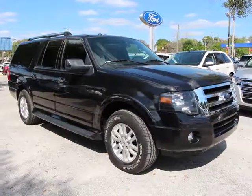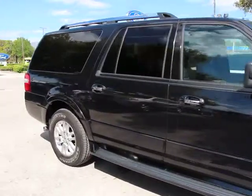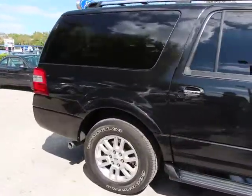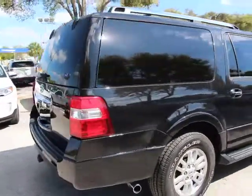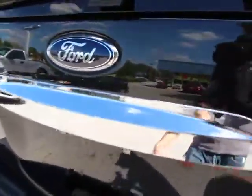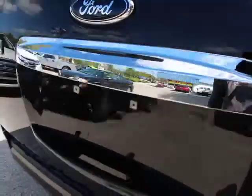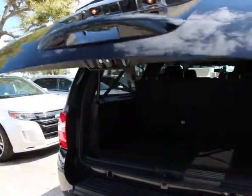The 2013 Expedition EL. This is the largest SUV in the Ford lineup with seating capabilities of up to nine people. The Expedition EL is the elongated version of the standard Expedition and offers generous cabin space, aggressive looks, and outstanding towing capabilities, and is priced below $40,000. This vehicle has less than 25,000 miles.